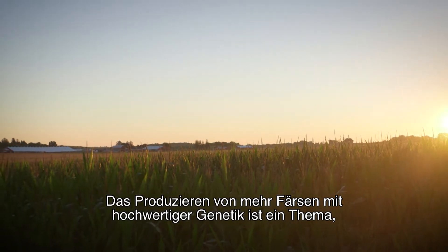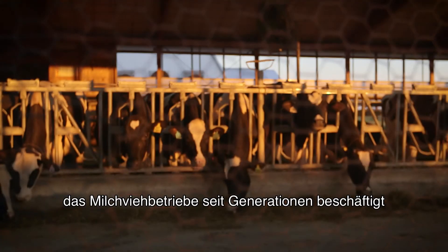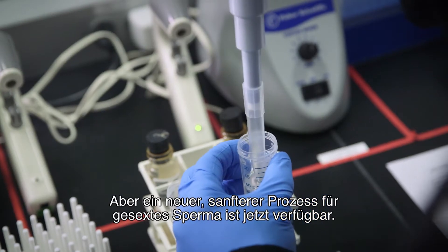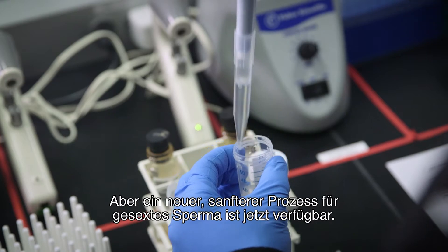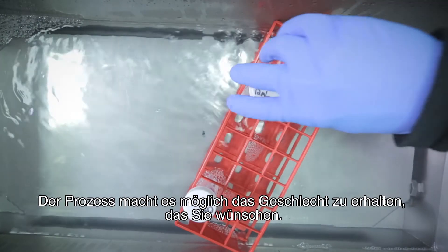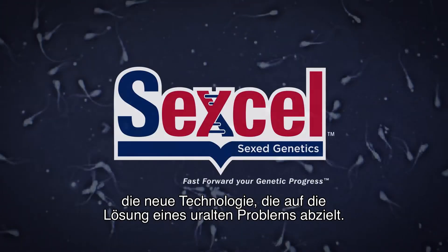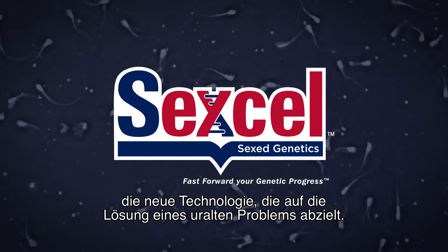Producing more heifers with improved genetics has been an issue that's hindered dairymen for generations. But a new, gentler process for sexing genetics is now available, allowing you to get the gender you want. ABS introduces Sex Cell sexed genetics, a new technology aimed at solving an age-old problem.